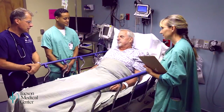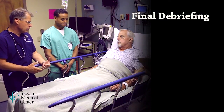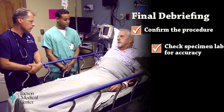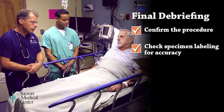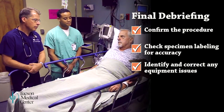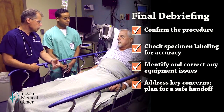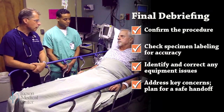We do a timeout every single time to make sure we're doing the right procedure on the right patient. At the end of the procedure, before anyone leaves the room, there will be a final debriefing. This includes confirmation of the procedure performed, checking the labeling on all specimens for accuracy — including reading the patient's name and specimen out loud — identifying any equipment concerns and correcting them before the next case, and addressing any key concerns for post-procedure care and planning for a safe handoff.